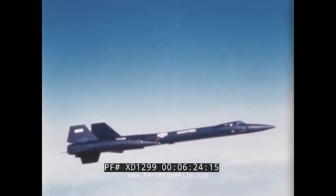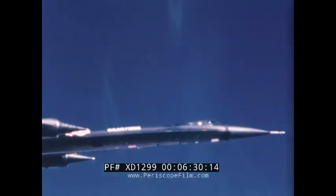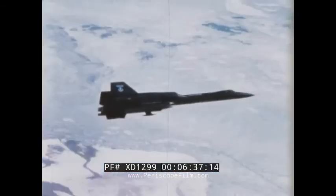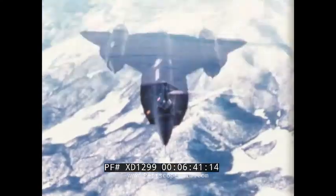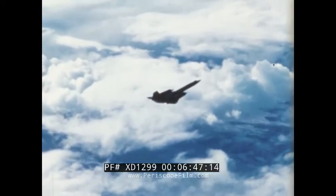While developing the weapons system, much valuable data was acquired in all areas of the high-speed, high-altitude spectrum. Information relative to sonic booms, air currents aloft, high-speed navigation, skin heating and cooling, engine inlet configuration — various data vital to the development of future programs.